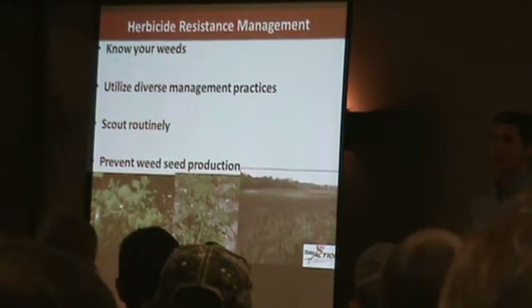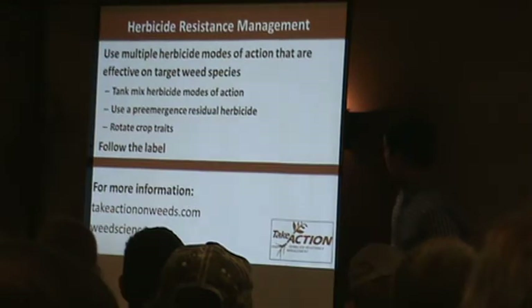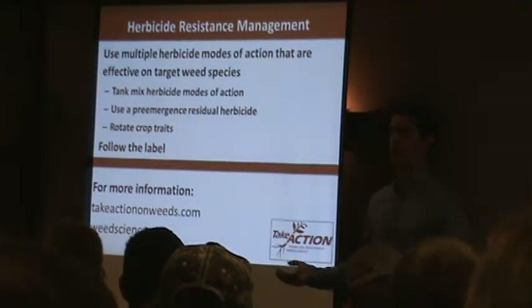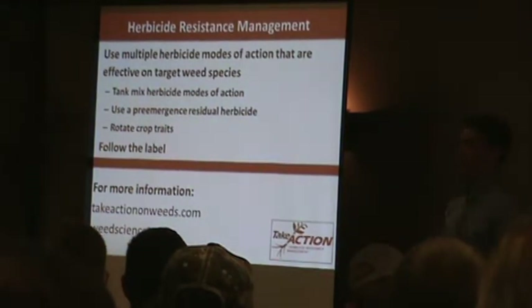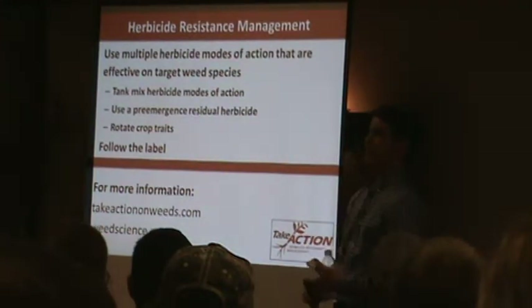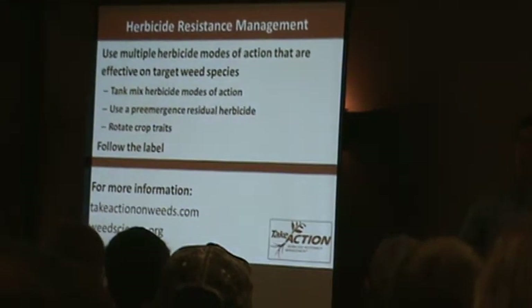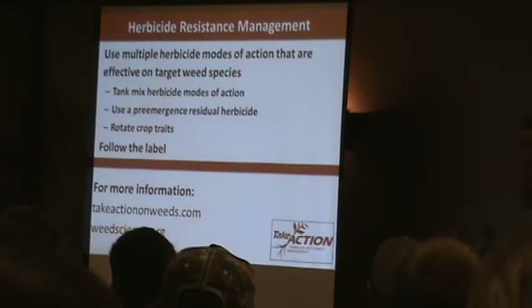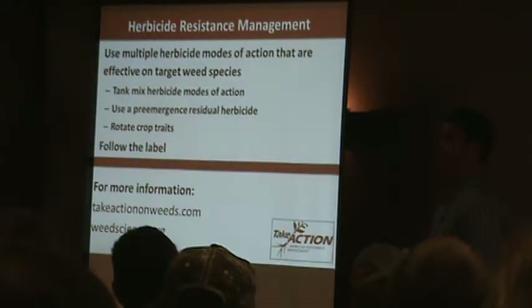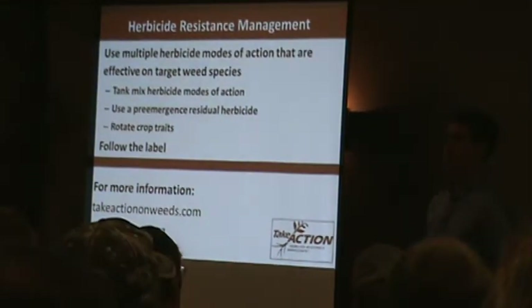Preventing weed seed production ties into scouting afterwards — don't let any escapes get through to harvest. Using herbicides is obviously very important too; we don't want to throw that out entirely. We just need to manage effectively, mixing effective modes of action that you know are going to hit that target weed species. No point spraying an ALS inhibitor if you know you have ALS resistance, or spraying glyphosate alone if you have glyphosate-resistant plants. Tank mix for pre and post, and use residuals on post-emergent applications to extend control and ensure canopy closure.